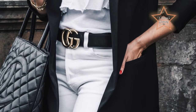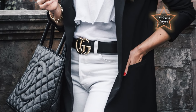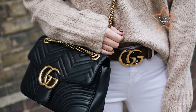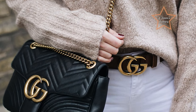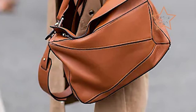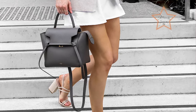Designer work bags are high-quality and stylish bags designed specifically for professionals to carry to work. They often feature compartments for laptops, tablets, documents, and other work essentials. These bags are usually crafted from premium materials and designed by renowned fashion designers or high-end fashion brands. They combine both functionality and fashion to cater to the needs of working individuals who want to make a statement with their accessories. Here, I round up the 10 Best Designer Work Bags for me this year.